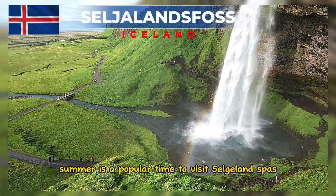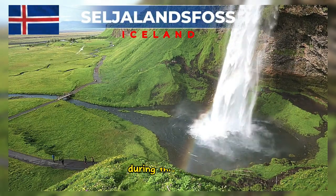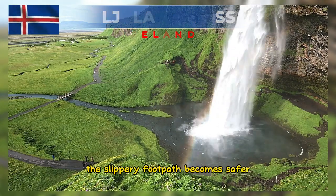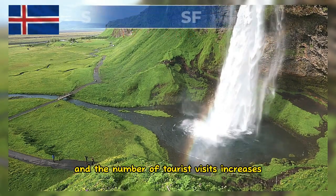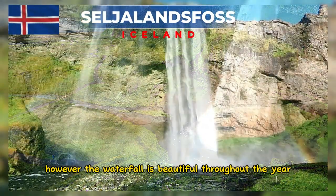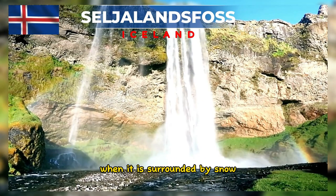Summer is a popular time to visit Seljalandsfoss. During this season, the weather is warmer, the slippery footpath becomes safer, and the number of tourist visits increases. However, the waterfall is beautiful throughout the year, even in winter when it is surrounded by snow.